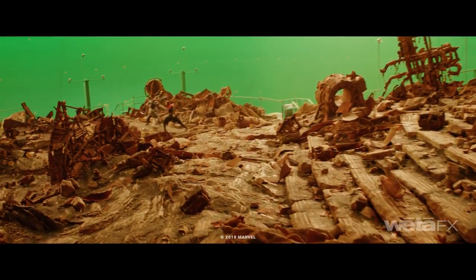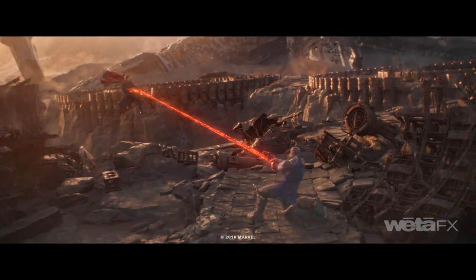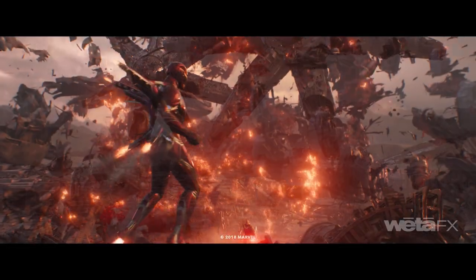Production built a large Titan environment set, which filled the biggest soundstage at Pinewood Atlanta Studios. We virtually located the set in five separate locations on Titan according to the sequences.